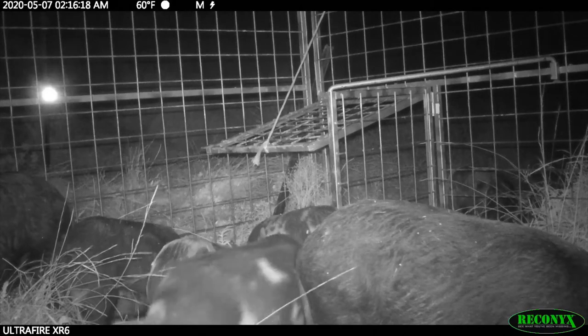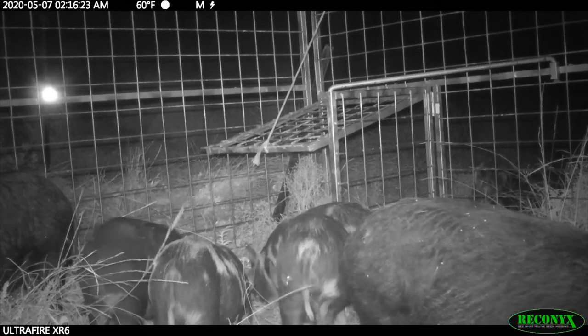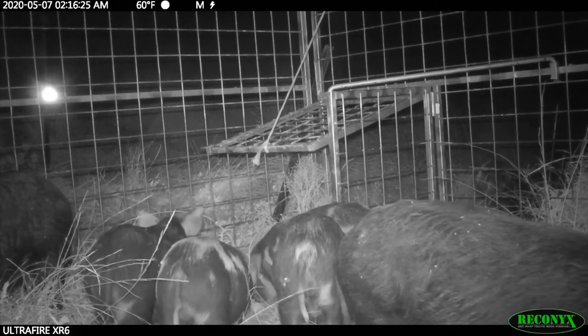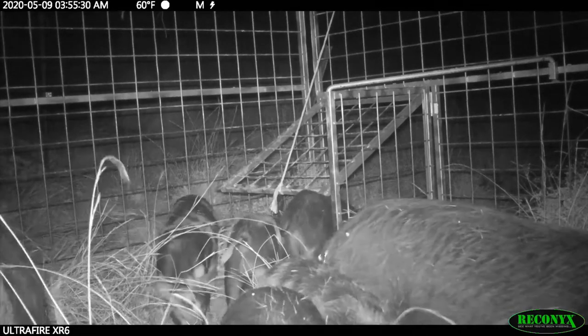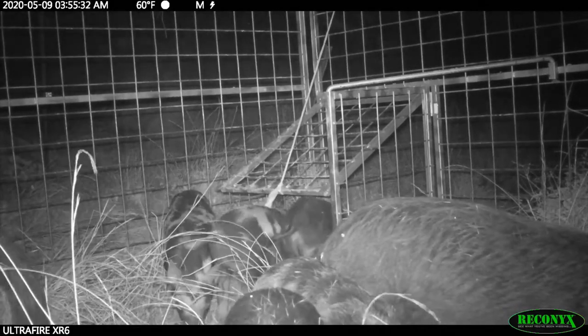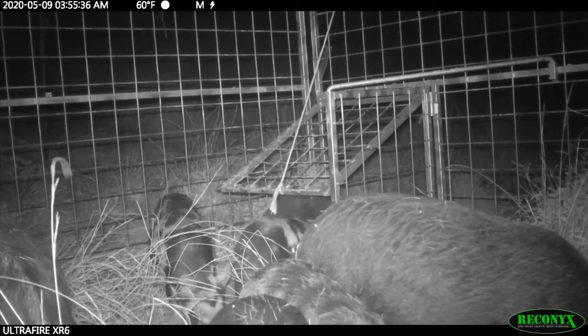It wasn't until day 15, the 7th of May, that we started seeing all these pigs comfortably feeding inside the trap. No new pigs had shown up — just the five half-grown pigs, the black sow, and the black boar. We then lowered the gate to start getting them used to pushing their way in.